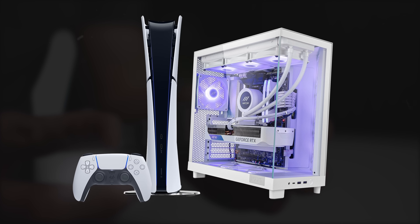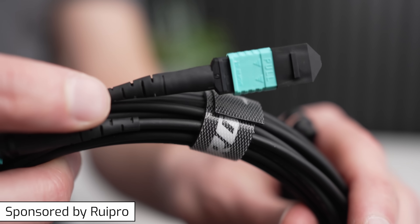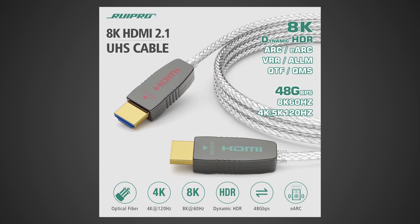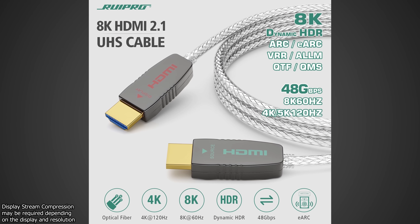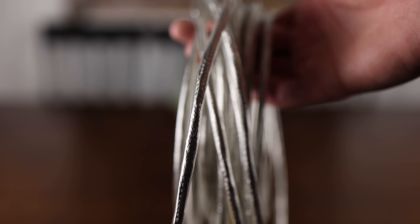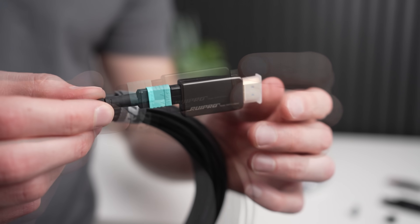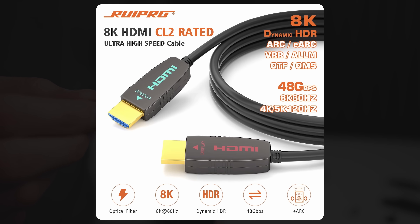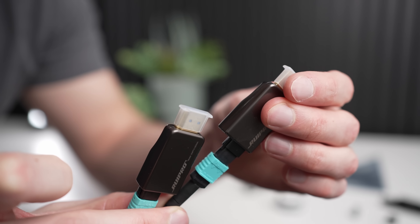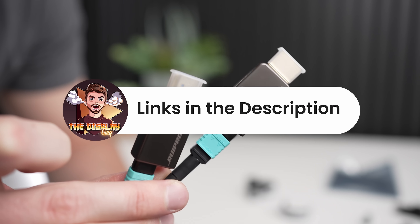For everything else display-related, make sure to get subscribed here on The Display Guy. Whether you're looking to connect a new console, gaming PC, or just need a fast and reliable HDMI cable to connect over long distances, RuPro has you covered with their certified 8K HDMI 2.1 fiber-optic cable available in sizes up to 50 feet, delivering a full 48 gigabits per second connection. RuPro is also offering a new detachable and upgradable pure fiber cable that sends the same 48 Gbps signal through its ultra-thin and flexible housing, making it easier to route through walls. Check out RuPro on Amazon today.